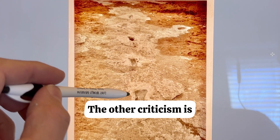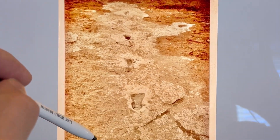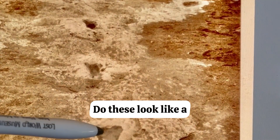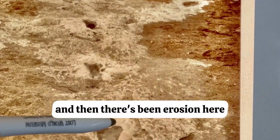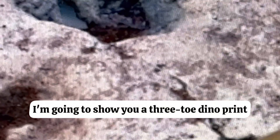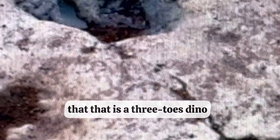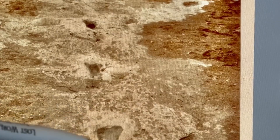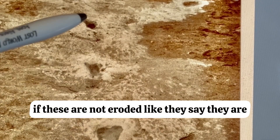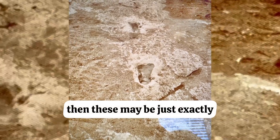The other criticism is that these are just eroded dinosaur prints. Do these look like a three-toed dino print with erosion? I'm going to show you a three-toed dino print in the same strata nearby where you can obviously tell that it is a three-toed dino. If these are not eroded like critics say, then these may be exactly what they appear to be — human footprints.